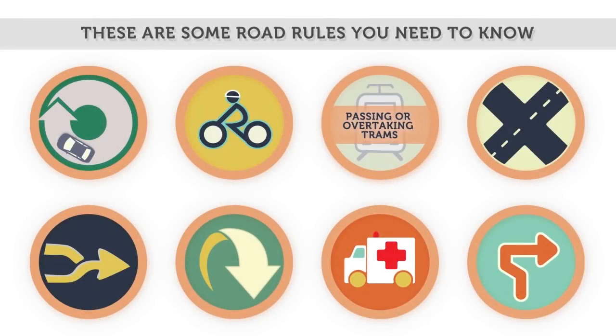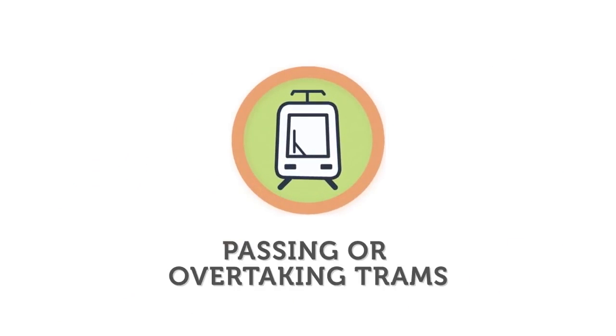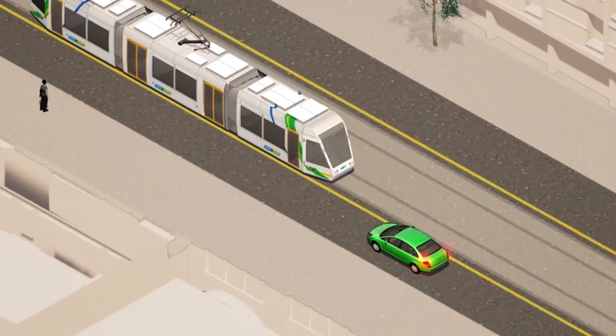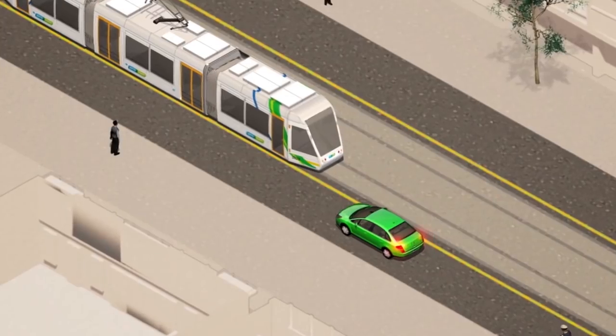These videos will take you through some common road rules that you need to know. Passing or overtaking trams. Trams are a unique part of Melbourne. There are a few rules to remember to safely share the road with trams.